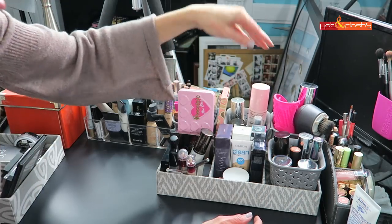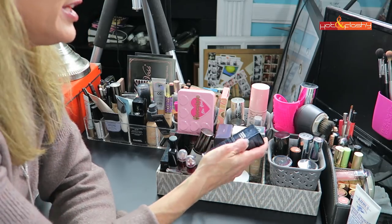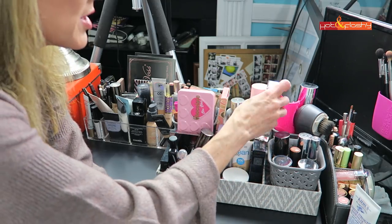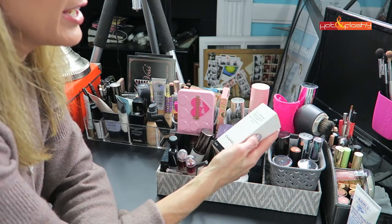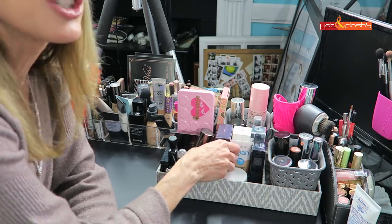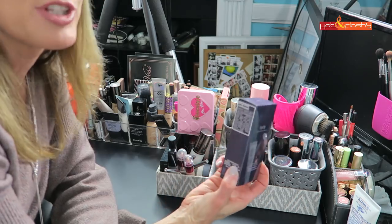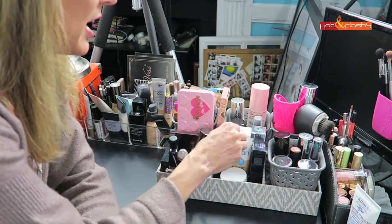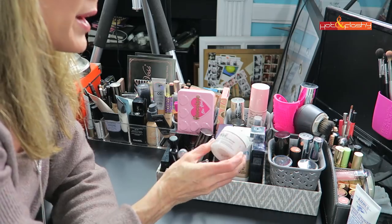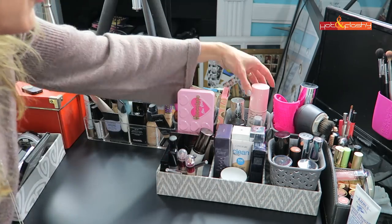Here are foundations I'm working on for Foundation Fridays: the Dior Forever coming up soon, the Physicians Formula I picked up in Florida, the Chanel CC Cream I've tried a couple times but I'm not sure how I feel about it. I was also going to do a video on BB creams, so I picked up the Tarte Amazonian Clay BB Moisturizer, the CoverGirl Clean BB, and the Renewed Hope in a Jar BB.